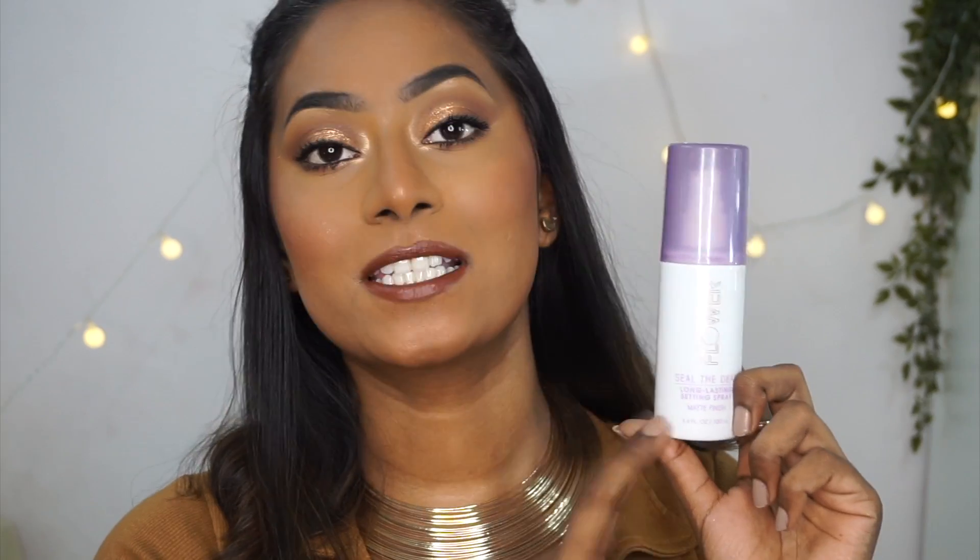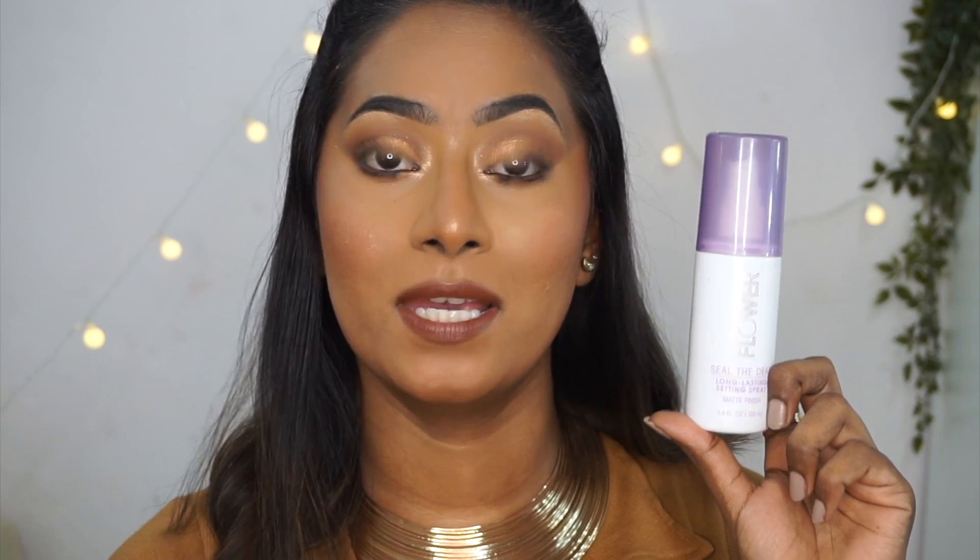This one is a fairly affordable setting spray and most of the times you can find this on a good discount on Nykaa as well. It comes in this white packaging with a lavender cap, looks very pretty and this is how the spray looks like. This mister has to be the finest spraying mist in all of the setting sprays that I'm showing you today. It just sprays everything evenly onto your face and keeps your makeup matte but not an extremely matte finish — it gives a beautiful soft matte finish and extends your makeup pretty well. I have both variants from Flower Beauty and both are excellent setting sprays.